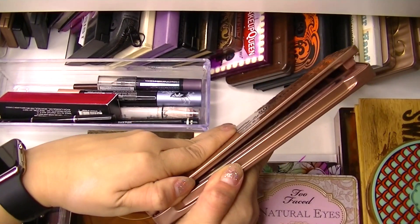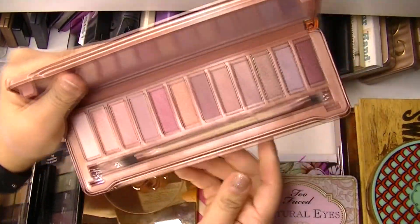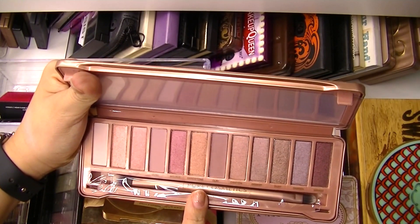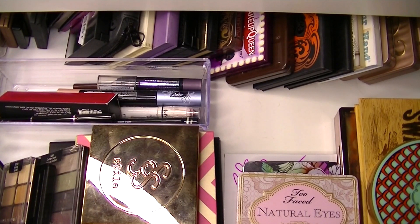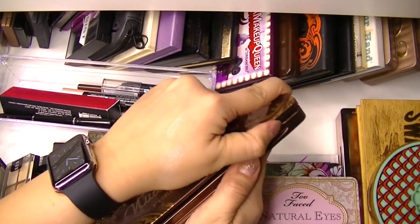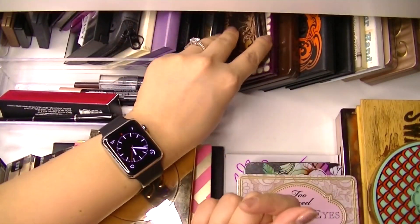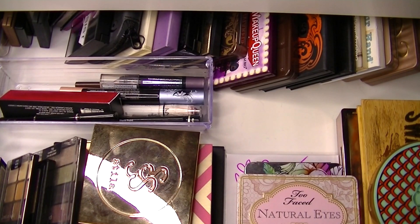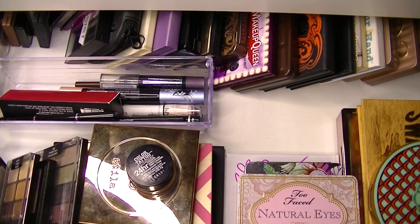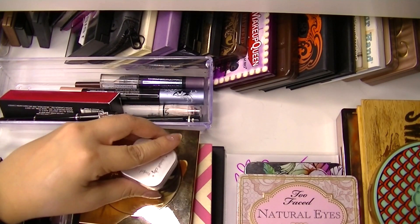We also got this in a FabFitFun box — same brand but different colors. This is the Buff Collection from Pure Cosmetics, kind of like the Naked 3 in rose gold tones — so stunning. The one from FabFitFun was the Nude Collection, very similar to the Urban Decay Naked Palette, so I'll test it out as a potential dupe. I'll also grab my Maybelline Color Tattoo in Pomegranate Punch as a base, and my Rocket City cream shadow in Moving Moon Grooving.